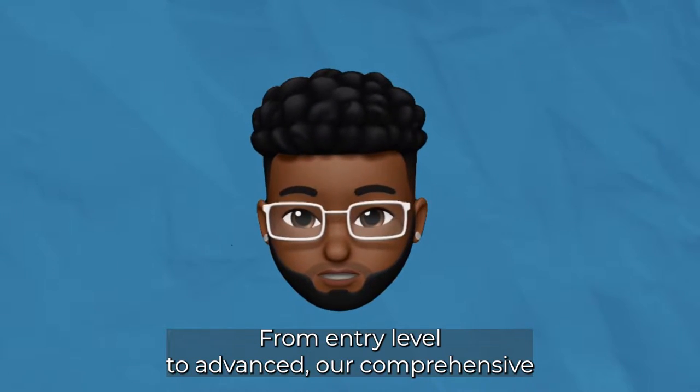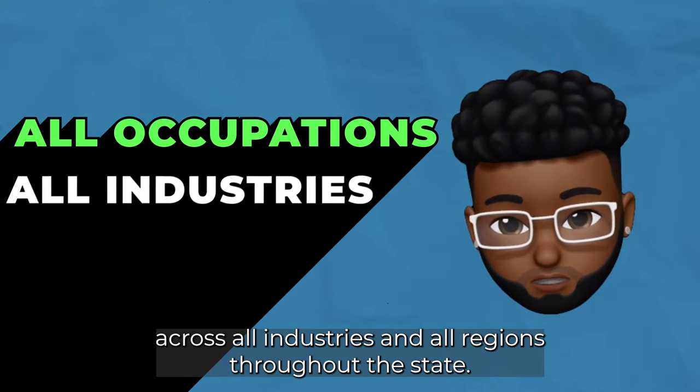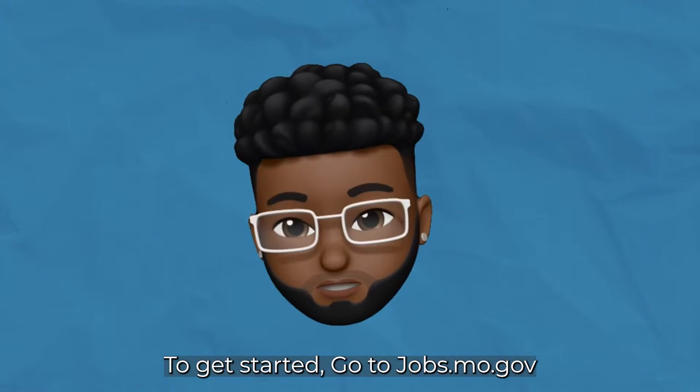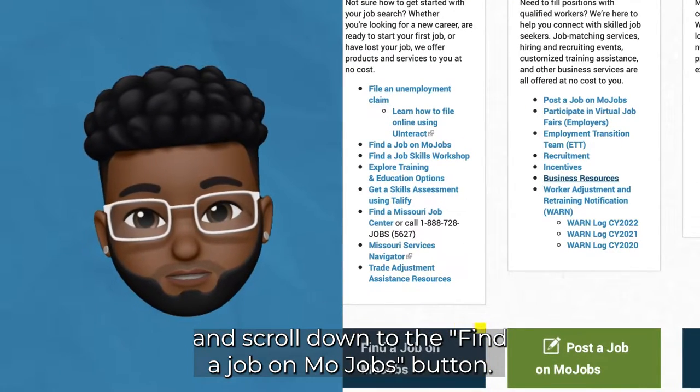From entry level to advanced, our comprehensive job listing search tool covers all occupations across all industries and all regions throughout the state. To get started, go to jobs.mo.gov and scroll down to the Find a Job on MoJobs button.